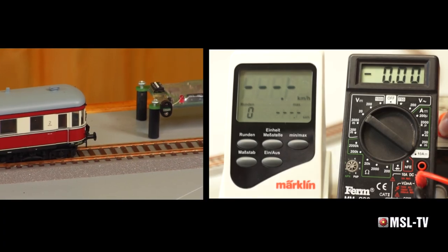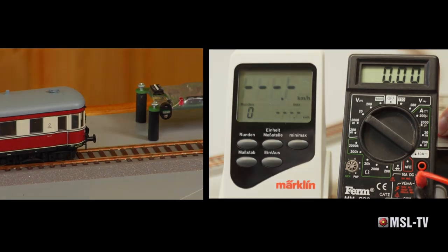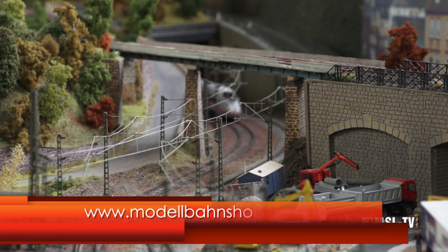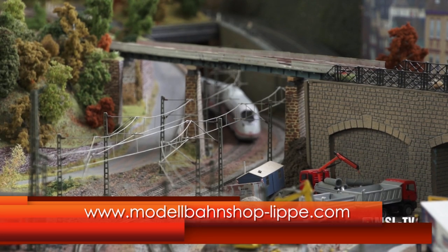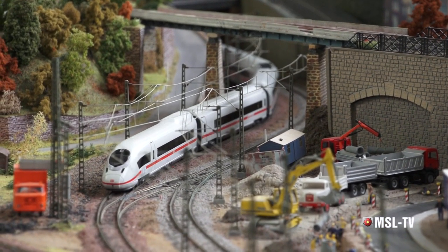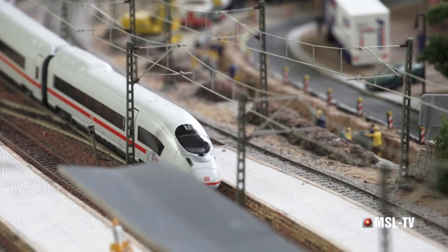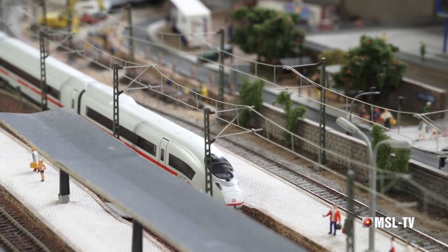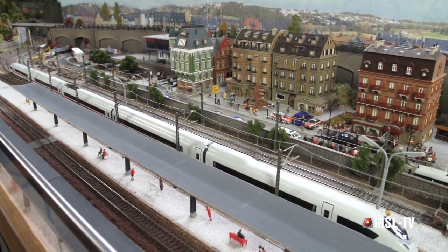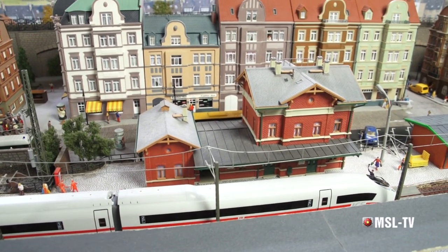Wir ermitteln jetzt die langsamste Geschwindigkeit und natürlich auch die Voltszahl, bei welcher dieses Fahrzeug anrollt. Wir haben aus zwei Grundpackungen dieses Modells ausnahmsweise einmal einen fünfteiligen Zug zusammengestellt – wir gehen davon aus, dass sich der Zug derzeit noch im Test befindet. Es sind zwei Bordrestaurantwagen im Zugverband, da die Testingenieure und Konstrukteure diese Bordrestaurants benötigen, um am Zug zu arbeiten und gelegentlich auch einen Imbiss zu sich zu nehmen.